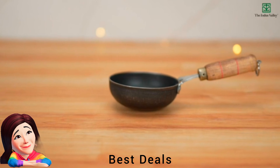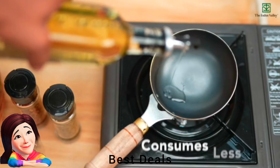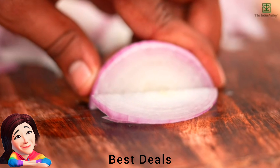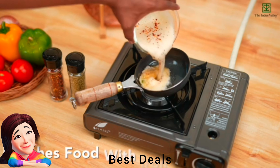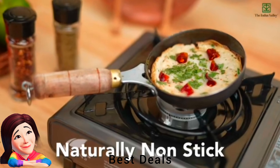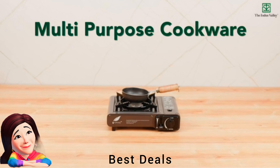6. Iron Tarka Pan: Best in even heating and heat retention that gives excellent cooking results consistently. Suitable for gas and induction stoves and campfires. No harmful chemical coatings — toxin-free and food-safe. Product link is given in the sixth link.